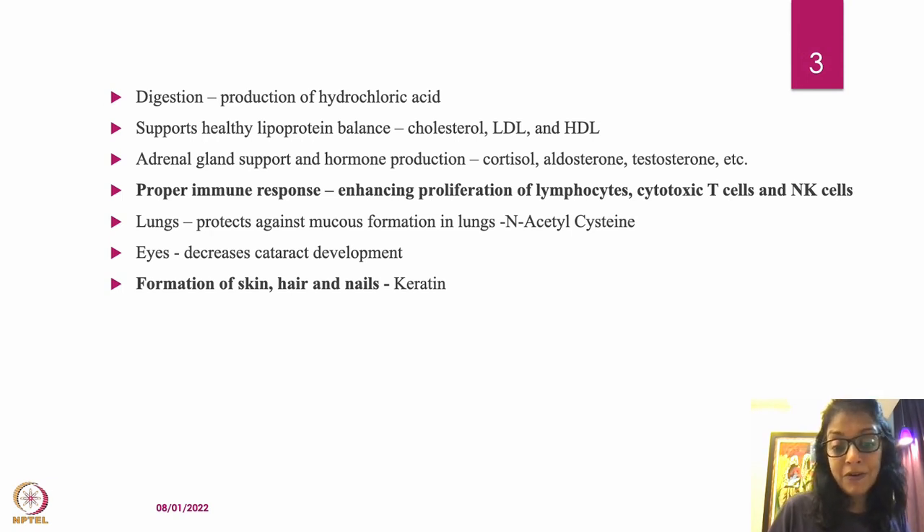Sulfur is important for the eyes, as it decreases cataract formation. Keratin is one of the most talked-about organosulfur compounds, especially among women who spend money on keratin shampoos. However, if we eat food high in sulfur, our body can form keratin naturally. Keratin is present in the skin, keratinized epithelial cells, the cornea, and hair — so sulfur is essential for keratin formation.